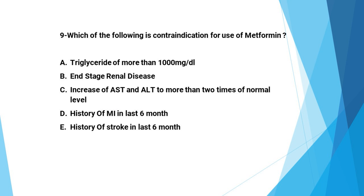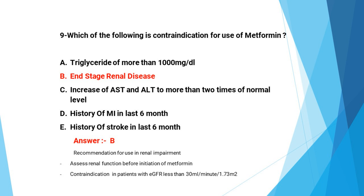Next question: Which of the following is a contraindication for use of metformin? A: triglycerides more than 1000, B: end-stage renal disease, C: AST/ALT more than two times normal, D: history of MI in the last six months, E: history of stroke in the last six months. The answer is B, end-stage renal disease. Metformin is contraindicated in patients with an eGFR less than 30 ml per minute.